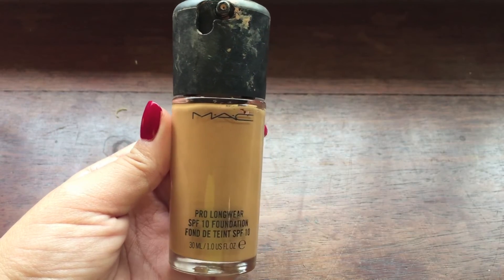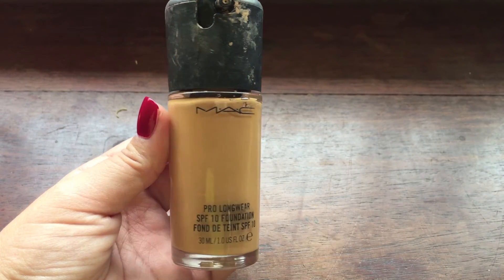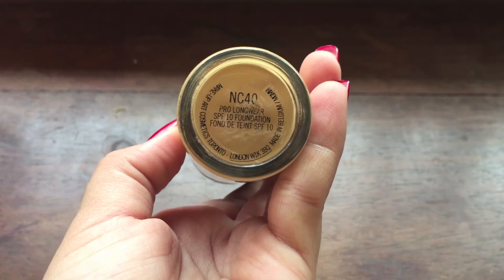The last foundation and final category is the full coverage foundation — the MAC Pro Longwear Foundation in shade NC40. It does give full coverage and lasts the whole day. One thing I don't like is it's really heavy and sticky. I only use this when going out at night or when I know I need my foundation to last all day. It works well with my skin though.